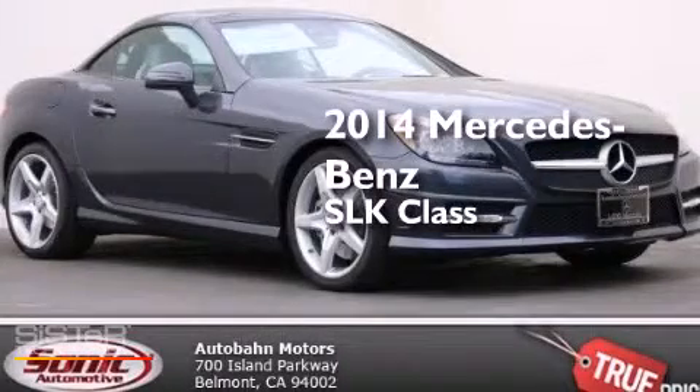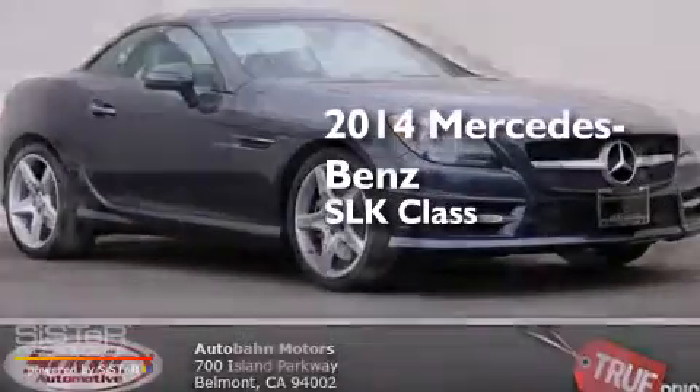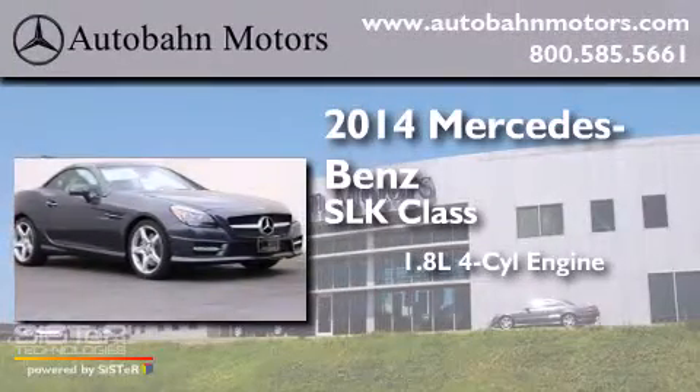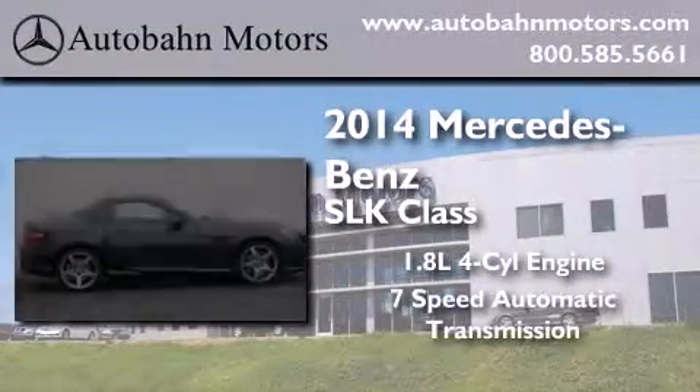This is a brand new 2014 Mercedes-Benz SLK class. It has a 1.8 liter 4-cylinder engine and a 7-speed automatic transmission.